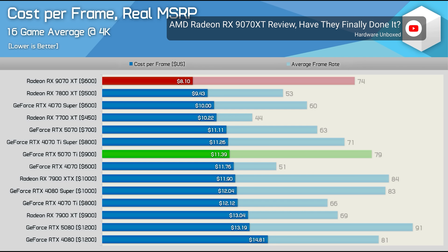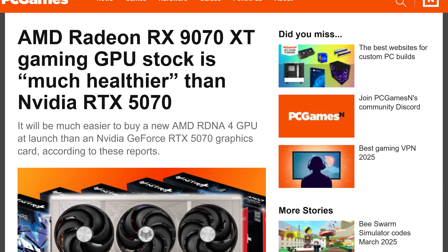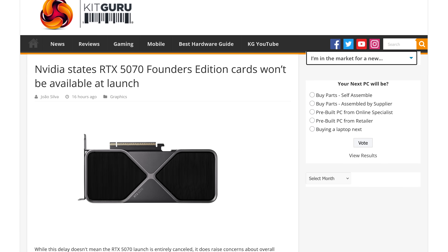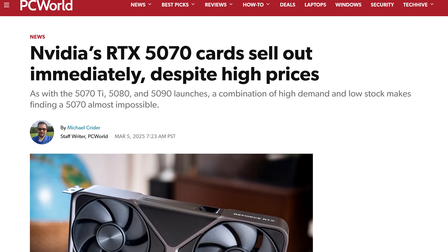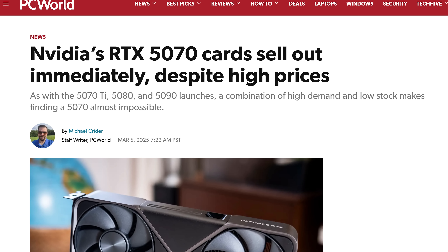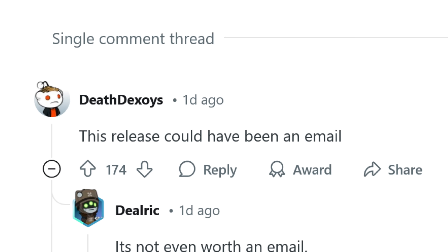Speaking of frames, Hardware Unboxed notes that the RX 9070 XT's cost per frame is much better than the new NVIDIA options, mostly because the AMD cards are actually available, with all signs pointing to retailers having MSRP versions in stock. The same can't be said for the RTX 5070 Founders Edition, which no one has found, and NVIDIA delayed it at the last second. As for the third party cards, despite the bad reviews, they sold out immediately — ultimately making this an NVIDIA launch that really could have just been an email.